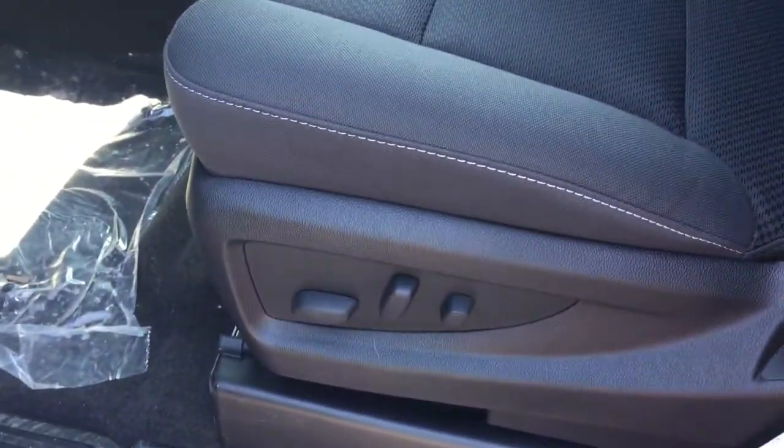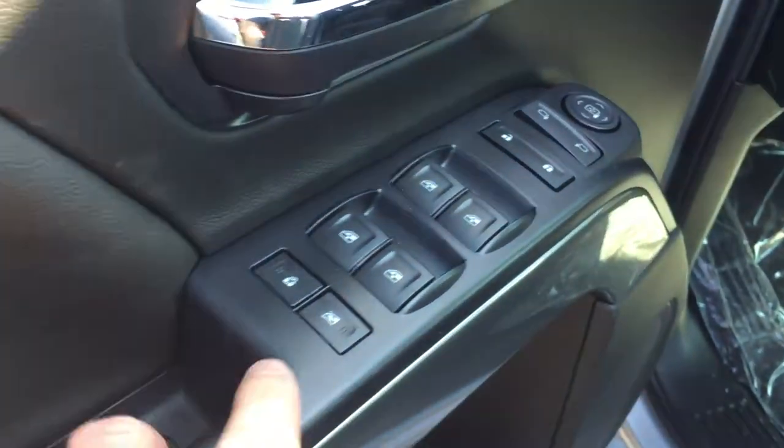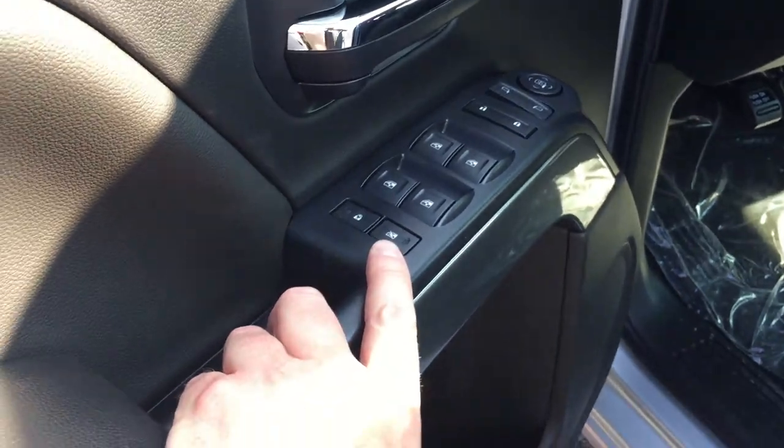Alright, first thing we'll look at is the upholstery — it is all cloth, really nice. 10-way power adjustable driver's seat, including lumbar support. Power seat, storage in the door, power windows, power locks, power mirror — everything's power. Child safety lock for the rear windows and locks.